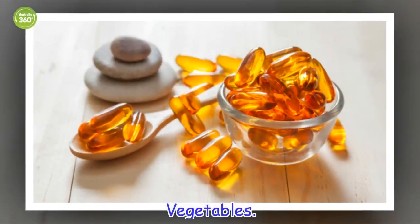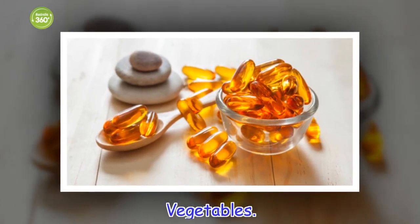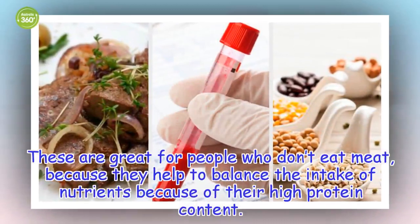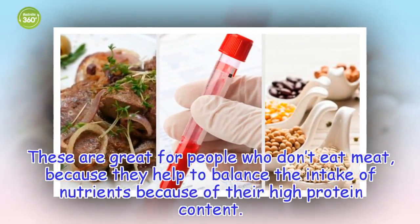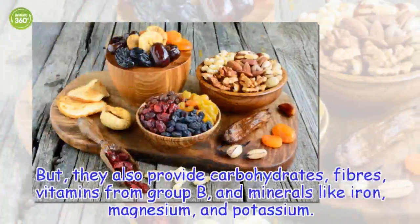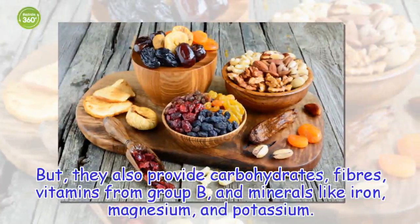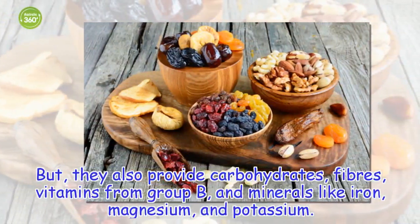Vegetables. These are great for people who don't eat meat, because they help to balance the intake of nutrients because of their high protein content. They also provide carbohydrates, fibers, vitamins from group B, and minerals like iron, magnesium, and potassium.